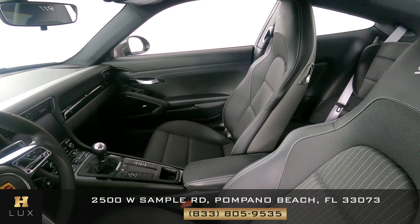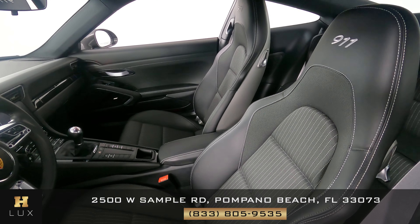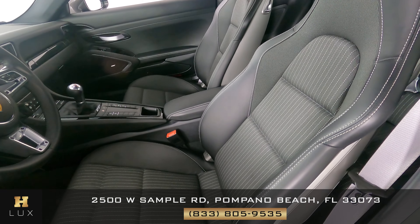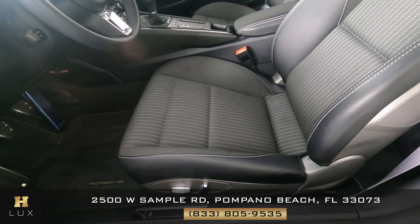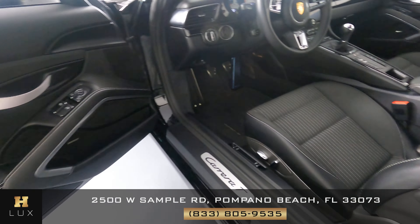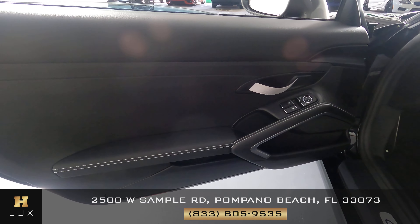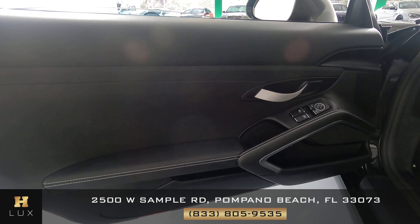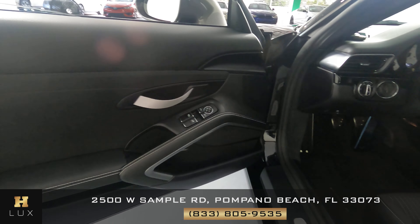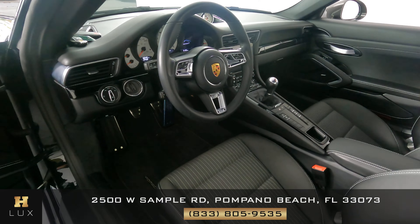First, we're going to start off with the driver's seat. The seat is in excellent condition. I'm not seeing any wear at all. Let's have a look at the door panel. I'm not seeing any wear on this door at all. Everything is perfectly fine, so the driver's side is good.